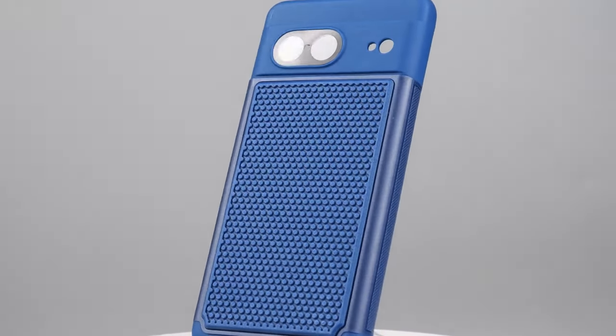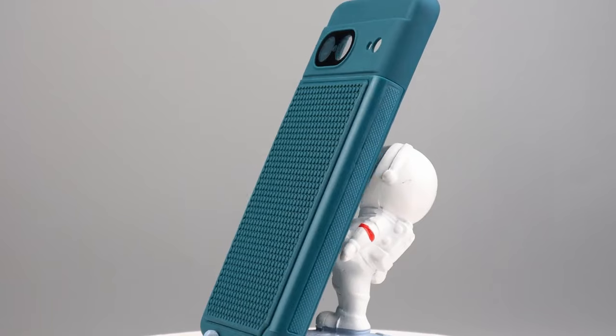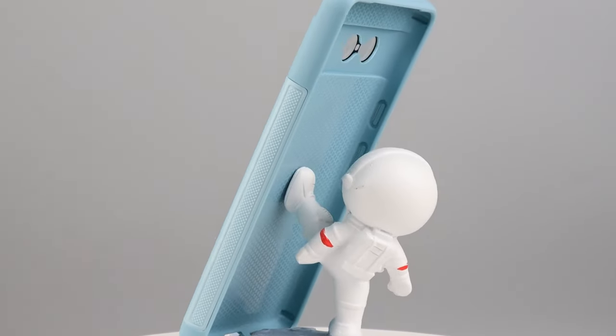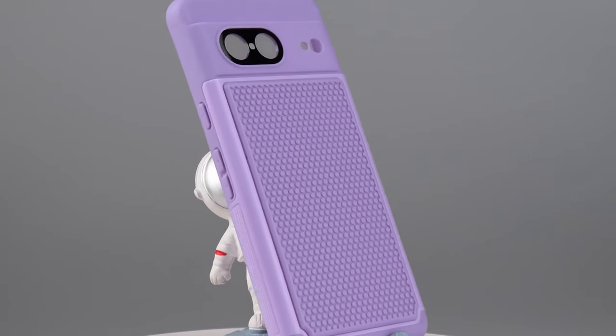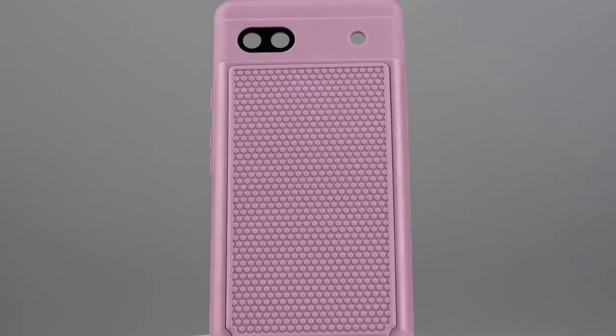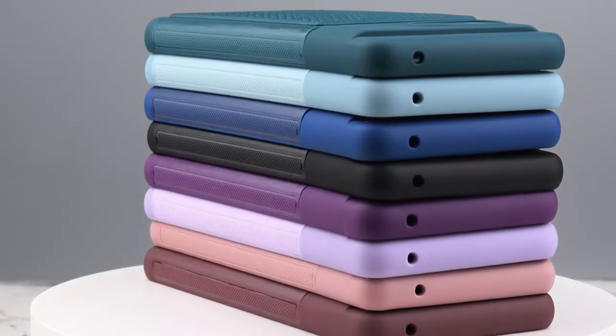Precise cutouts ensure all ports and buttons are easily accessible, while the honeycomb interior design facilitates heat dissipation, keeping your phone cool during use. The vibrant color options not only add a touch of personality but also brighten your mood.